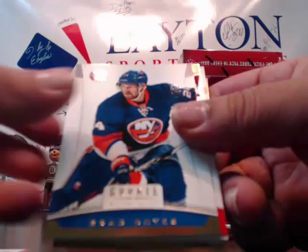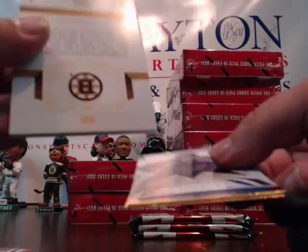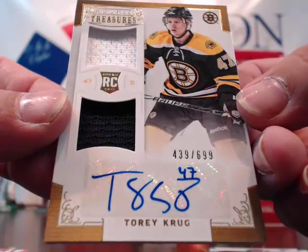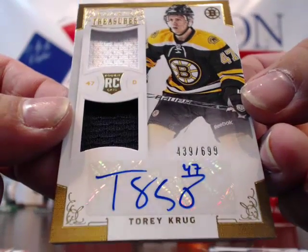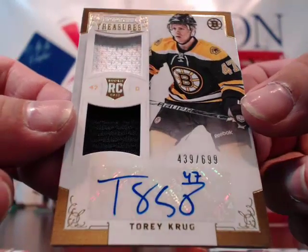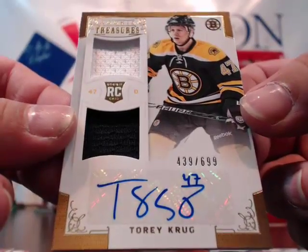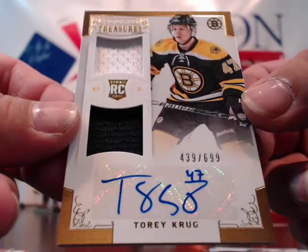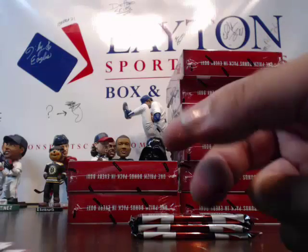Suter — however you say it. Zetterberg, Boyes, Alfredson. No way — you've got to be kidding me! Seriously — another Torey Krug! Unbelievable! This one's to 699 — at least. The other one was to 99. Dual relic auto, Torey Krug! Wow! Unreal! Bruins are killing it. And the Flames. Bruins and Flames are killing it so far.